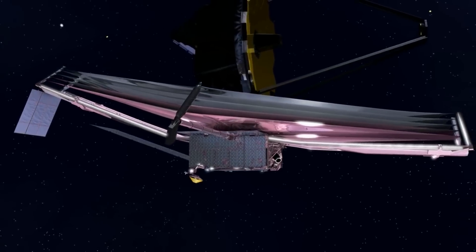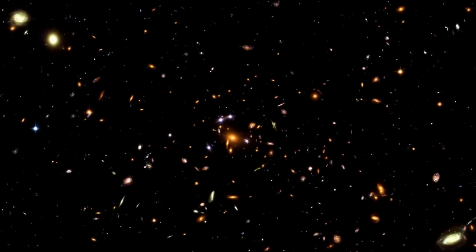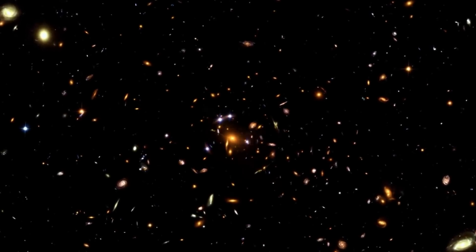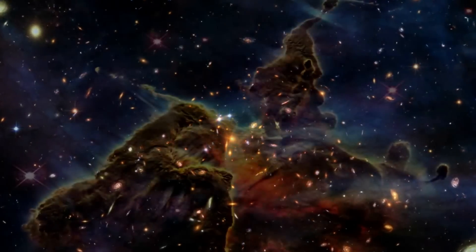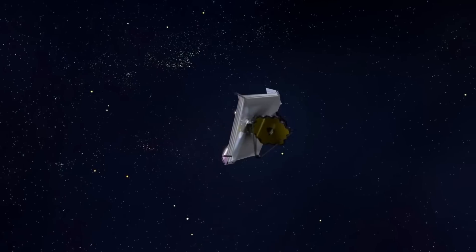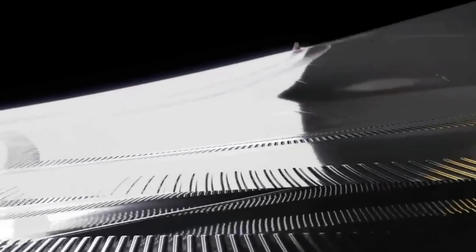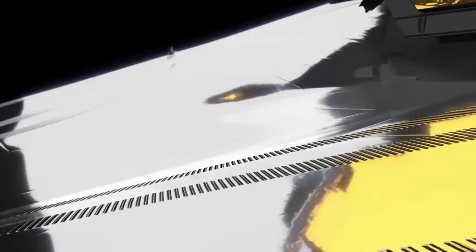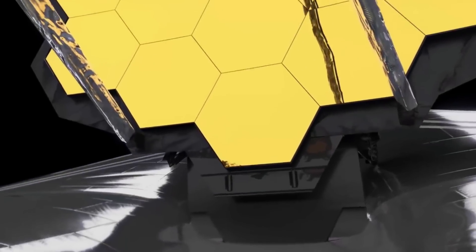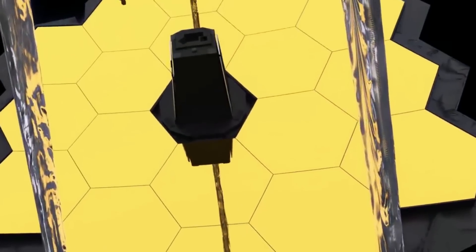The area on the sky that Webb can't see at any given time is called the field of regard. Deciding which observations to make on which day is a complicated process designed to optimize observational efficiency and manage the observatory's resources. Webb's first year of observations, Cycle 1, has already been selected. There are three types of scientific programs planned: General Observer (GO), Guaranteed Time Observer (GTO), and Director's Discretionary Early Release Science (DDERS). The GO and DDERS programs include scientists from all over the world, selected in a dual-anonymous peer-review process. The GTO programs are led by scientists who made key contributions to the development of the observatory.